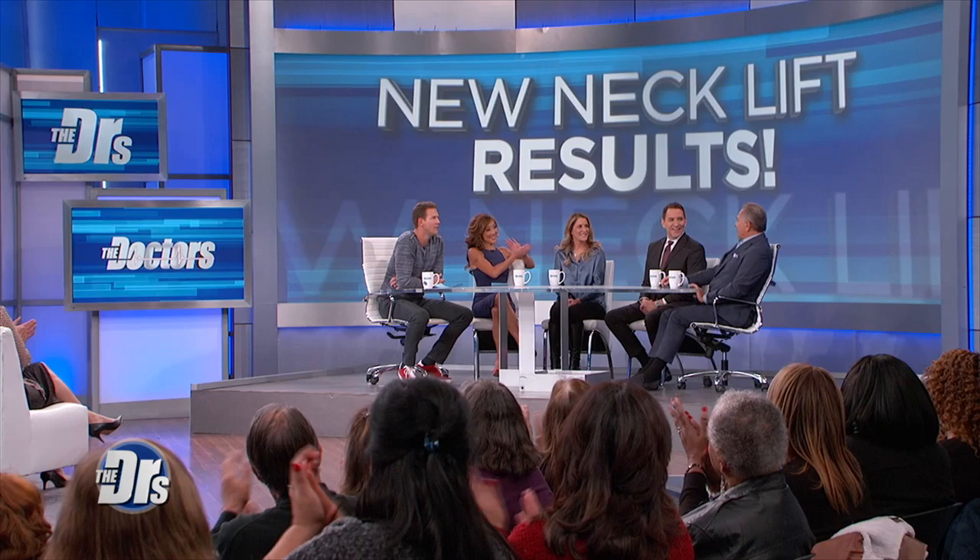Dare we ask the price tag on something like this? The price tag for what Debbie had is around $25,000, and that's with skin removal. Now someone who's a little bit younger who might want to have something like face tight radio frequency tightening with this elevate procedure, then you're looking at about $10,000 to $15,000.